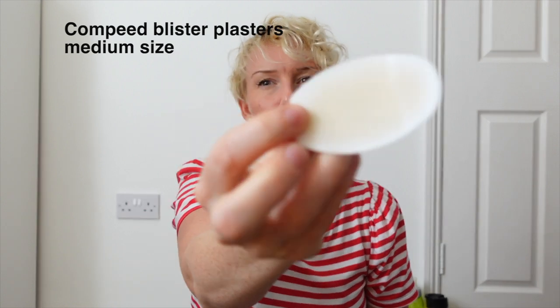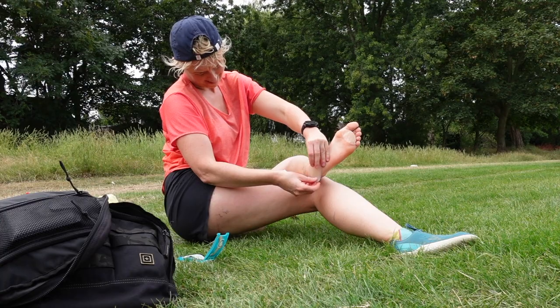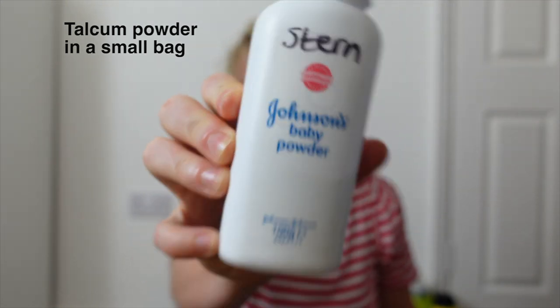For real problem areas, I took Compeed medium size — I use these as a preventative, but find that socks and Gurney Goo are a great combination for preventing blisters. I use Darn Tough socks and just don't get blisters with them. If there are any hot spots, I whack a Compeed straight on. Also on the kit list is talcum powder — your feet always get a little damp, so halfway through the day a little talcum powder dries them off. It's especially useful before applying Compeed, as sticking one to a wet foot is near impossible.